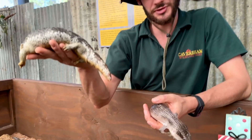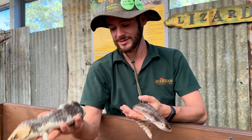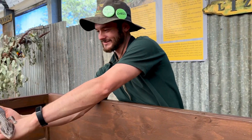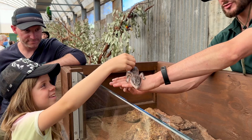This is the local species — the one that we get a lot in the general Perth area, even in urban areas. Very common. Do you like to touch the back? See how smooth it is? It's not slimy at all.